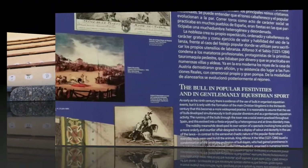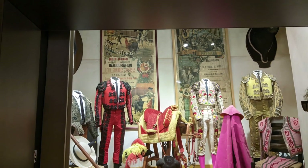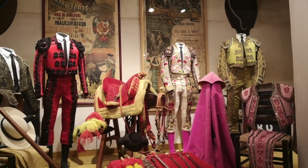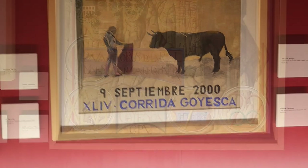The Plaza de Toros de Ronda not only offers an impressive architectural experience, but also houses a museum dedicated to the art and history of bullfighting, which offers a glimpse into the cultural history of bullfighting. A stunning exhibition of the most exquisite craftsmanship of the equipment and tools of the trade are on display for visitors.